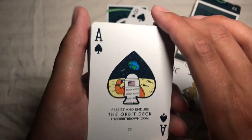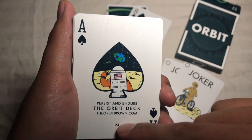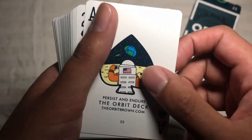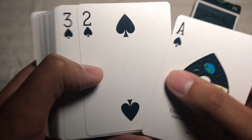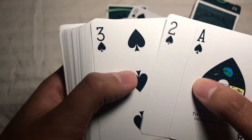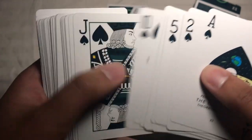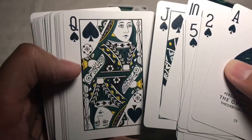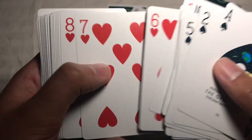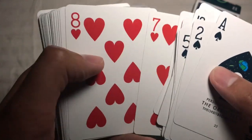The ace of spades again has that number 23 and the orbit deck web address, and there's an astronaut standing on what appears to be the moon, looking down at the earth — a neat little feature. The pips and indices are not quite black; they're a very, very dark green color, which is unique to this deck. Some of the face cards are standard and some are based on Chris's friends, which is a cool little touch.